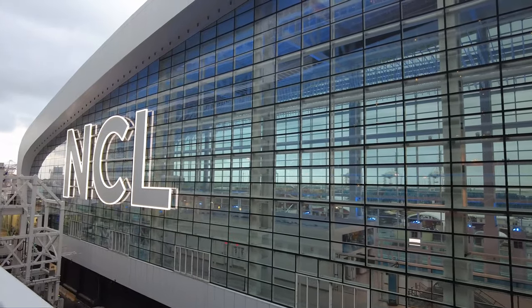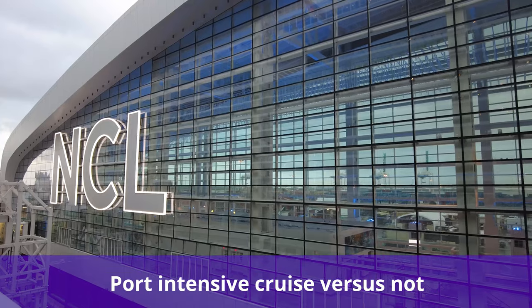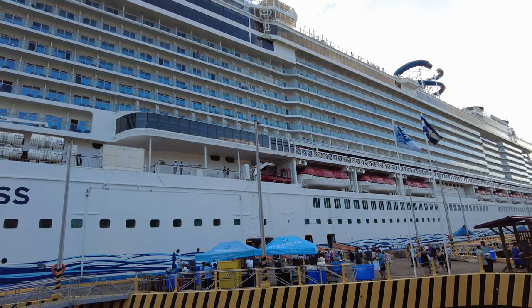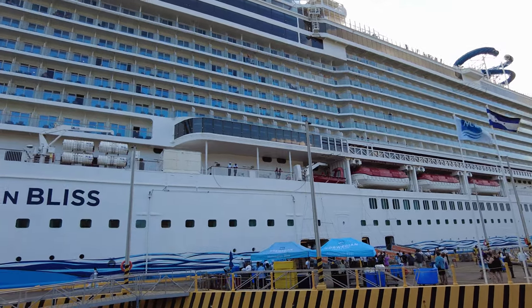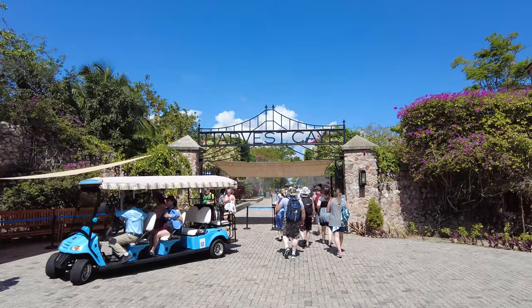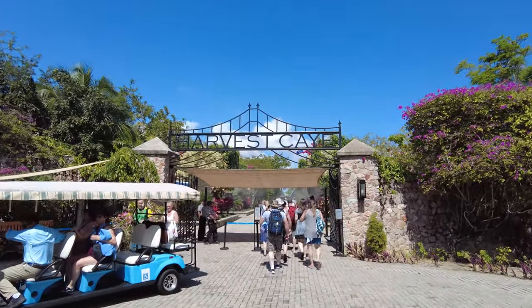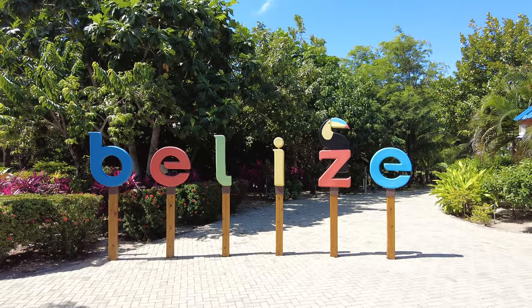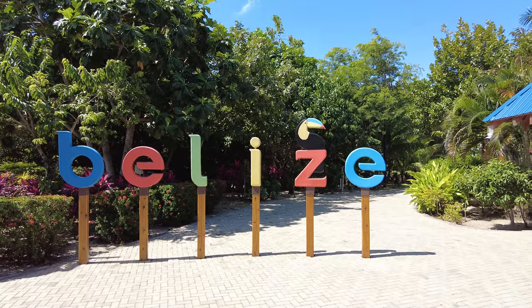Our next tip is to consider whether your cruise is port intensive or not. If you'll be visiting a lot of ports, you might not get the full value of a drink package, especially if you're paying full retail value rather than opting for a package through Free at Sea. If you will be spending most of your day ashore exploring, you may find it difficult to take full advantage of your drink package.